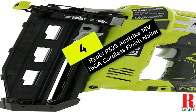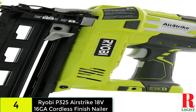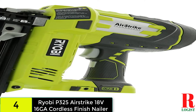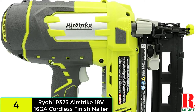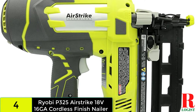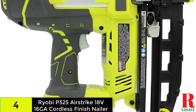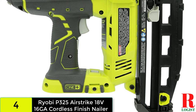At number 4 on our list, we have the Ryobi P325 ONE+ 18V lithium-ion battery-powered cordless 16-gauge finish nailer. Ryobi is another big name in power tools with a cordless nail gun that could be worth your time and money. The Ryobi P325 Airstrike is powered by 18V batteries, though the battery pack is not included and must be purchased separately. The air compression technology employed is similar to the air spring technology in the Metabo Hitachi nail gun, allowing you to drive nails rapidly and smoothly.